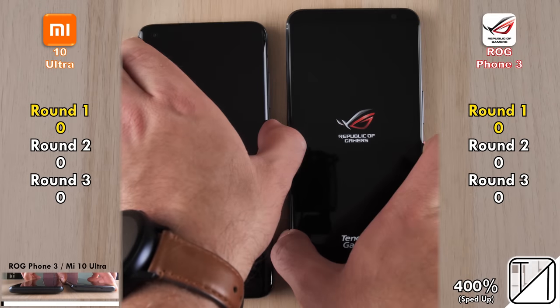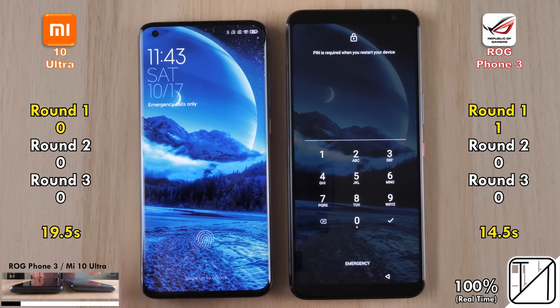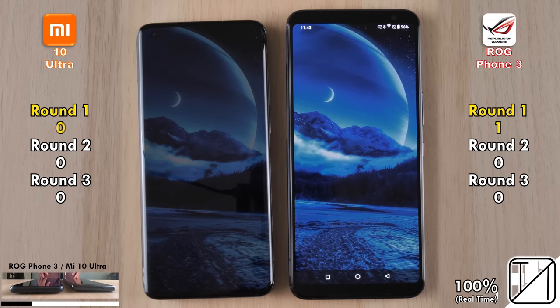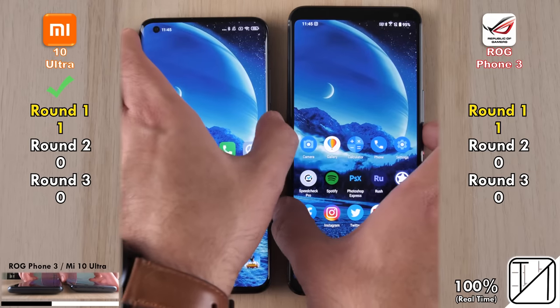We're going to start with a simple boot test to see which device can turn on faster. 14.5 seconds for the ROG Phone 3 as opposed to 19.5 seconds for the Mi 10 Ultra, giving the ROG its first point in Round 1. Xiaomi quickly strikes back, getting its first point after refreshing the app icons when going into the phone.